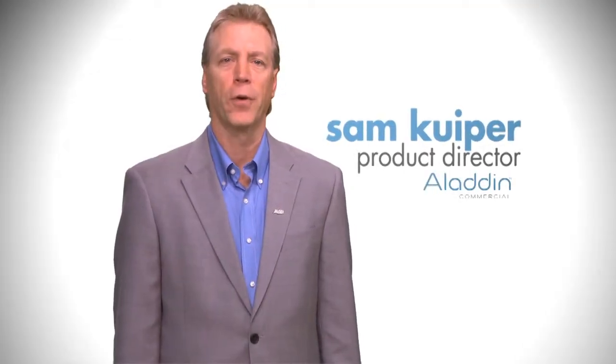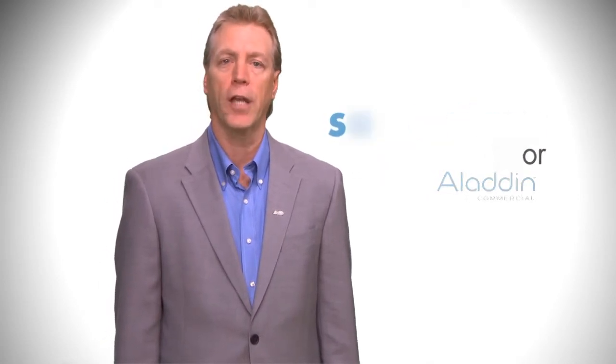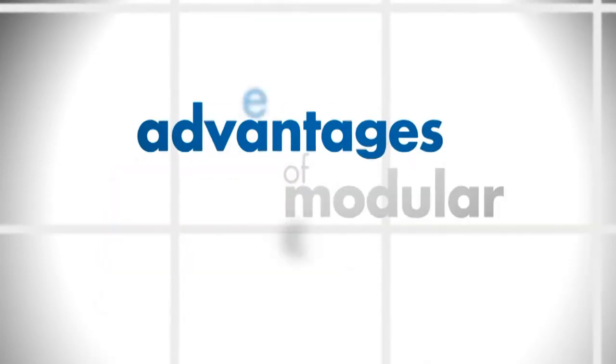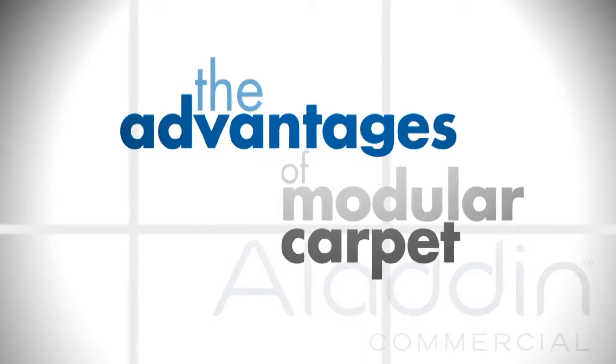I'm Sam Cooper, Product Director for Aladdin Commercial. The purpose of this video is to take you through the new modular introductions for 2012. But before I do that, I want to take an opportunity to cover with you the advantages of modular carpet that you should cover with your Main Street commercial dealers.